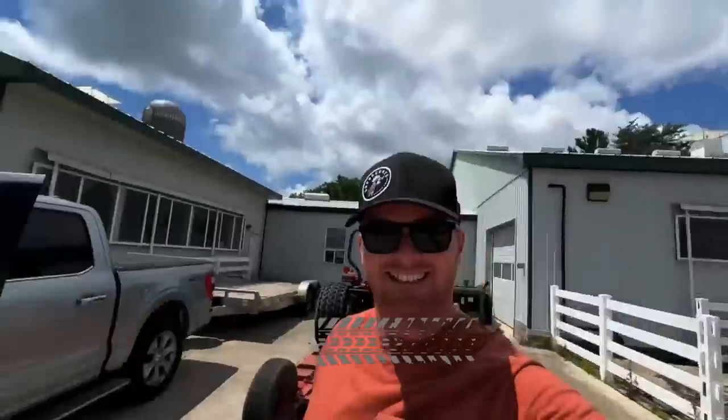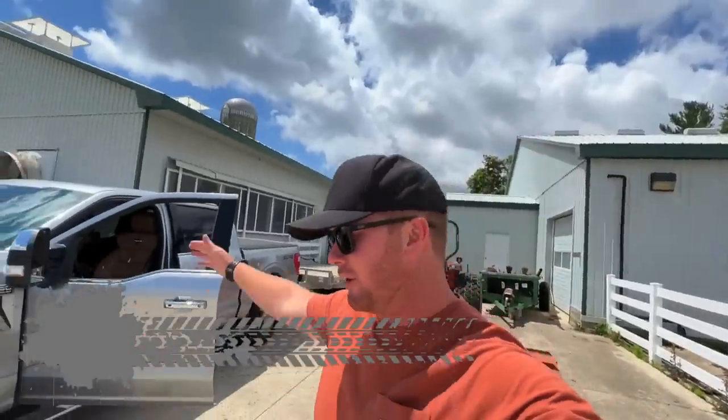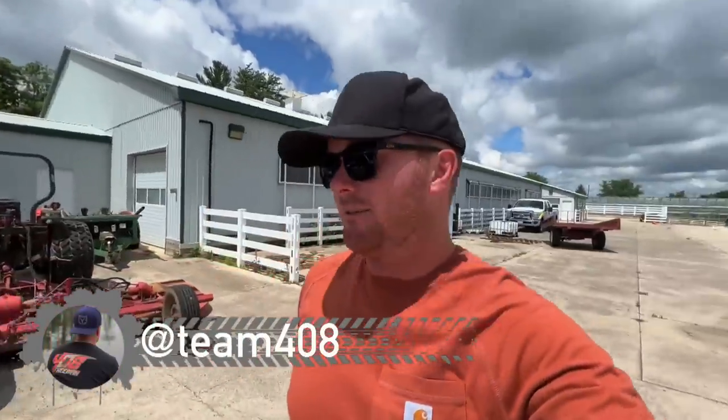Oh yeah, look at that. This is the second time I started this video because the first time I sneezed. Anyways, what's up guys? How's it going? Mark from 408. Welcome to the channel if you're fresh. It's good news — we're getting two fresh cars today.